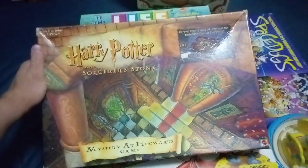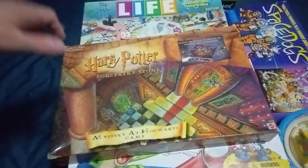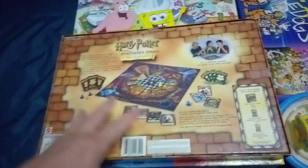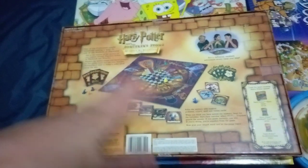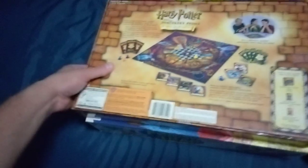Harry Potter and the Sorcerer's Stone, Mystery at the Hogwarts game. This game is basically Clue, but a Harry Potter version of Clue. That's pretty much how it works — it works like Clue.